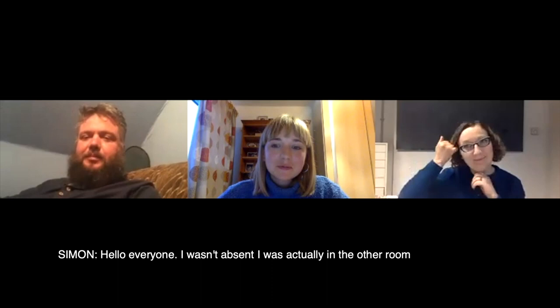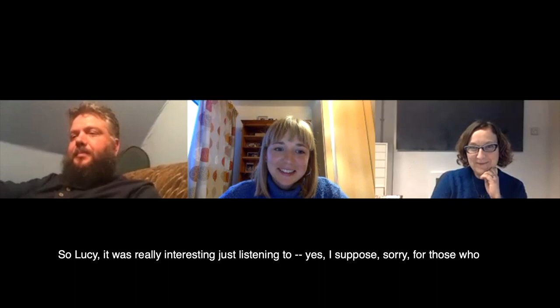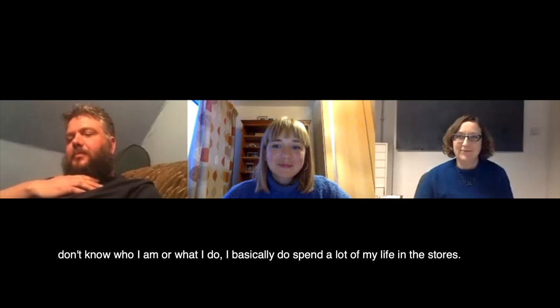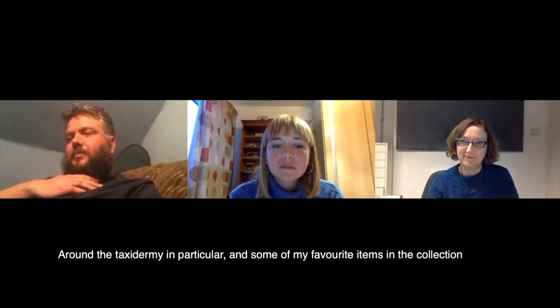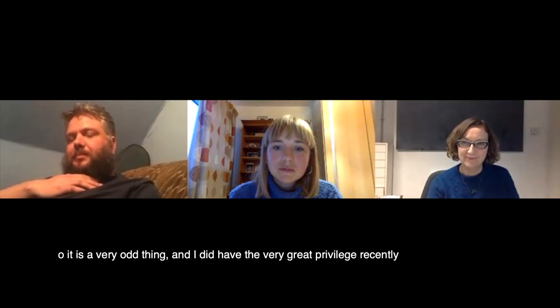Simon, did you have a question? Hello, everyone. I was actually in the other room and had managed to stream the Zoom to my big flat screen telly. So Lucy, it was really interesting listening to you. For those who don't know who I am, I basically spend a lot of my life in the stores around the taxidermy in particular. Some of my favourite items in the collection are from the taxidermy, specifically from the Harrison collection, which I'm sure Jim would explain if he hasn't already. It is a very odd thing.